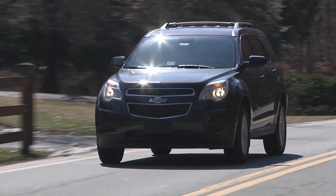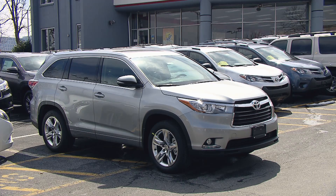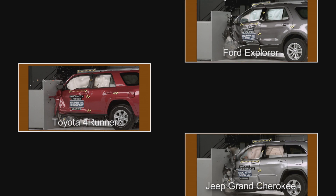The Chevrolet Equinox and its twin, the GMC Terrain, were the only midsize SUVs to earn a good rating in the front small overlap crash test. The Toyota Highlander was rated acceptable, but the other six midsize SUVs were rated marginal or poor.